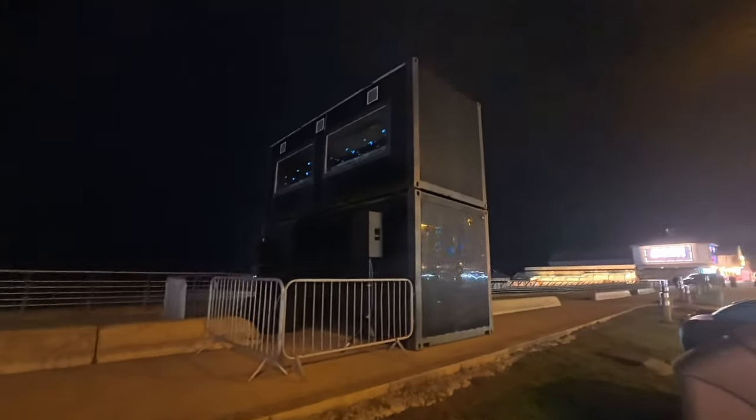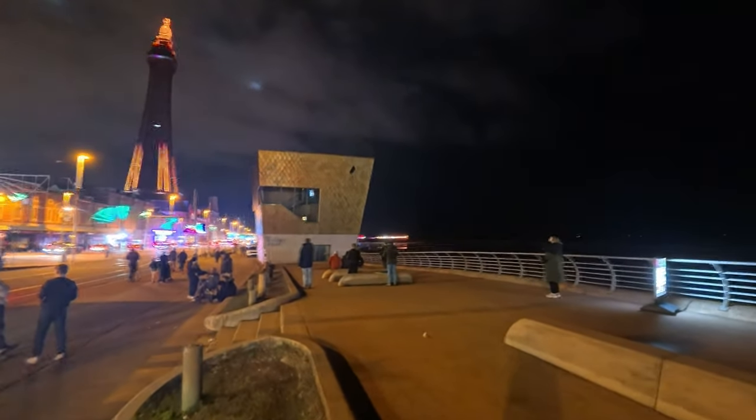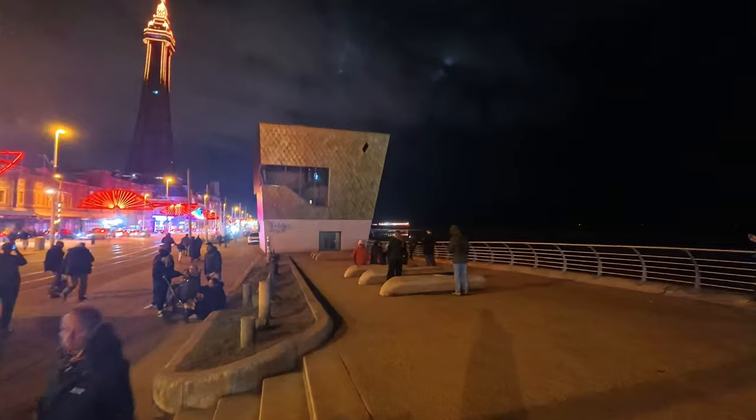We've got these two containers, which I have seen on the previous video getting delivered. And just on the Wedding Chapel, it's all lighting up — a bit like the Blackpool Tower one, but on the Wedding Chapel. Of course, we've got the Blackpool lads there doing a video for their channel.